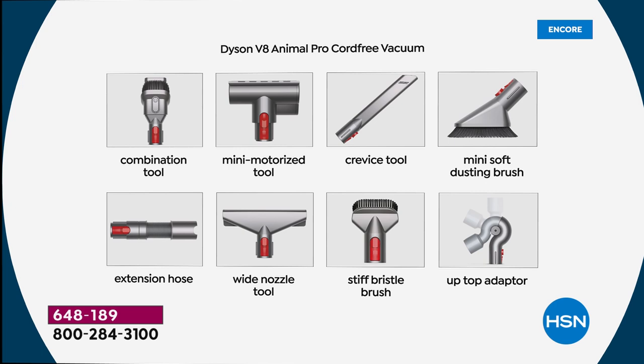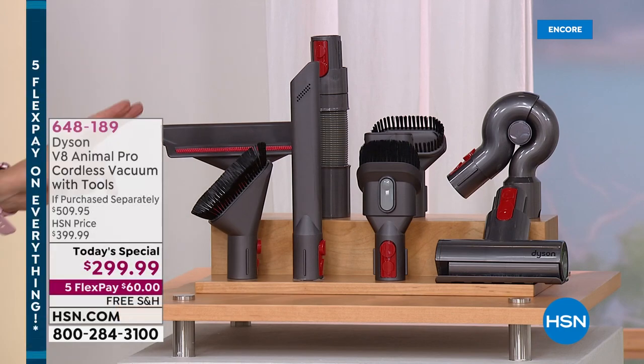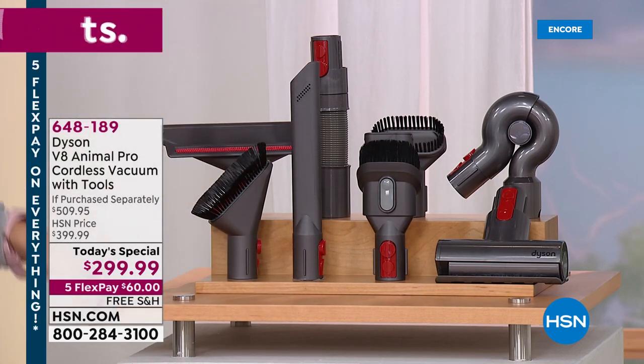You get the combination tool. The mini motorized tool actually has its own motor inside. The crevice tool for all those nooks and crannies. You've got your soft dusting brush, and here are the extras: an extension hose, a wide nozzle tool great for mattresses and upholstery, a stiff bristle brush to get into ground-in dirt, and this really cool elbow tool that helps you get just the perfect angle. Only here at HSN do you get four additional tools you won't find anywhere else.